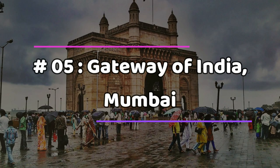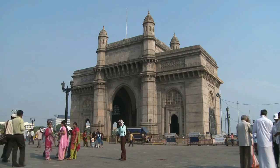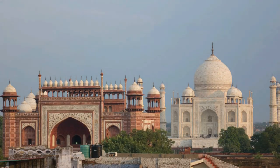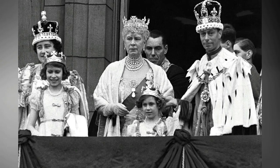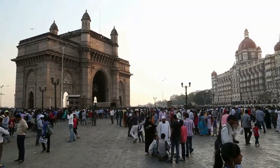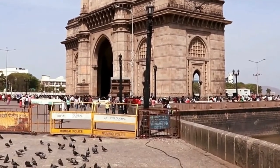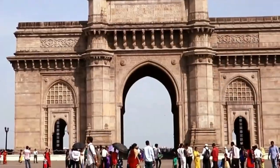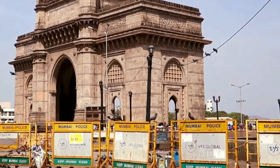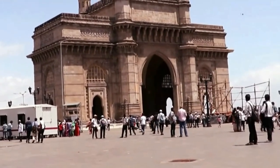Number five: Gateway of India, Mumbai. The Gateway of India is Mumbai's most well-known monument and a popular gathering place for locals, tourists, street vendors, and photographers. The magnificent monument was erected to honor King George V and Queen Mary's visit to Bombay. The building has an Indo-Saracenic appearance, a well-balanced fusion of Islamic and Indian design. Interestingly, King George V only saw a cardboard replica of the gateway during his visit. Both locals and visitors congregate here to take in the scenic beauty of the ocean, and there are also many food stands, gift shops, and other attractions.